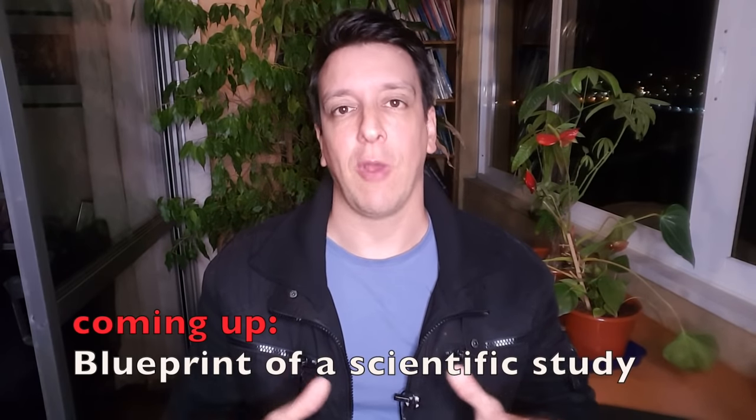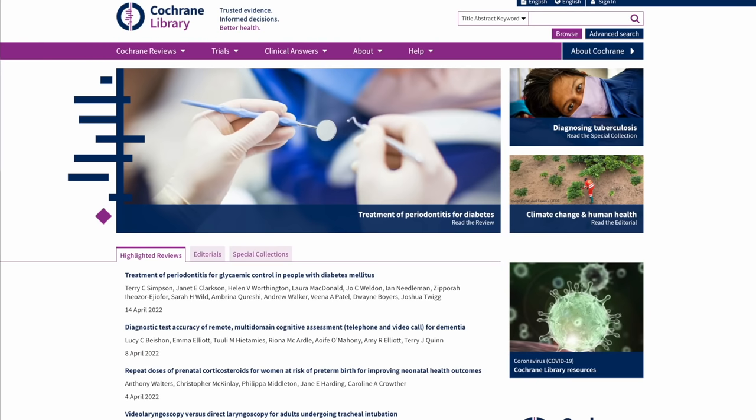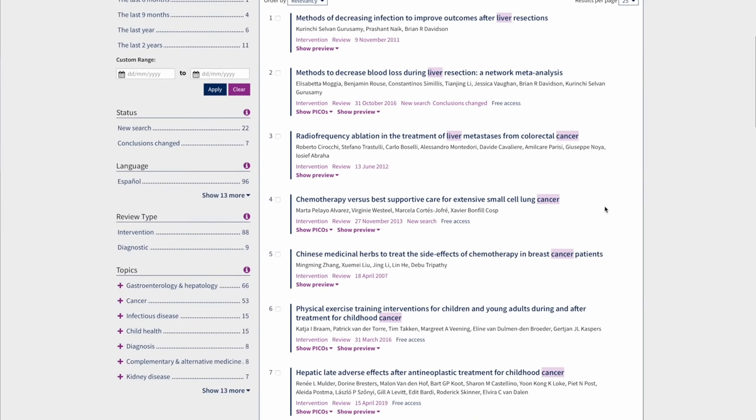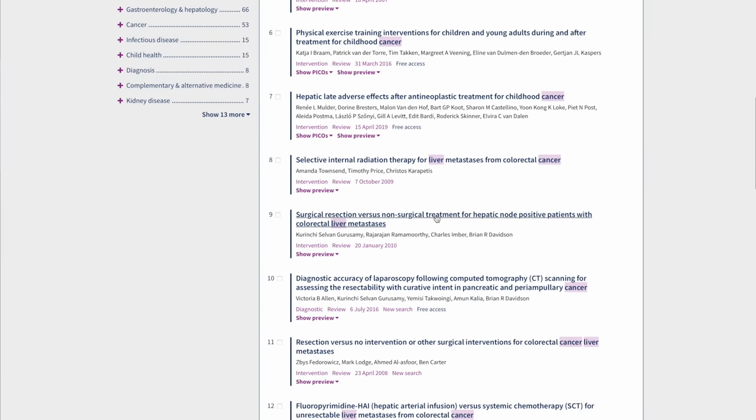A hidden treasure for anybody doing their own research is the Cochrane Library — an international collaboration that publishes some of the best meta-analyses in the world. They appear on Google Scholar too, but here they're all organized and concentrated so you go straight to the highest-level stuff. You enter a keyword and top-level information pops up. For example, if someone was diagnosed with liver cancer, you'd find comparisons of treatments like radioablation, Chinese herbs, surgical versus non-surgical — all at the highest level of scientific rigor.